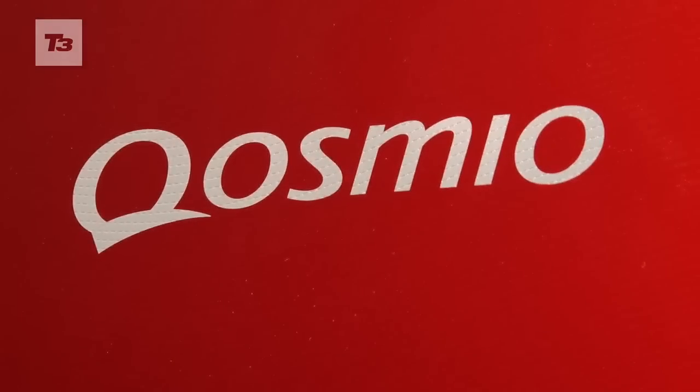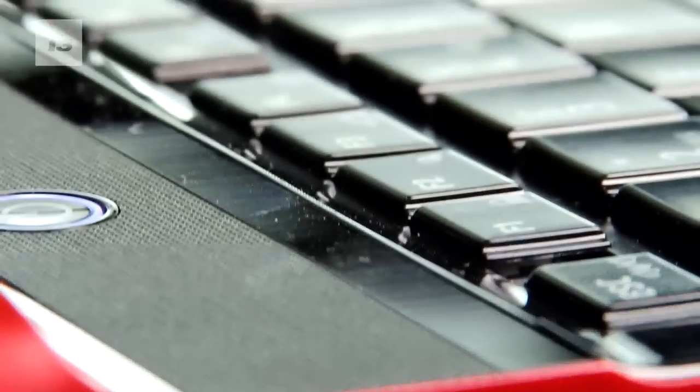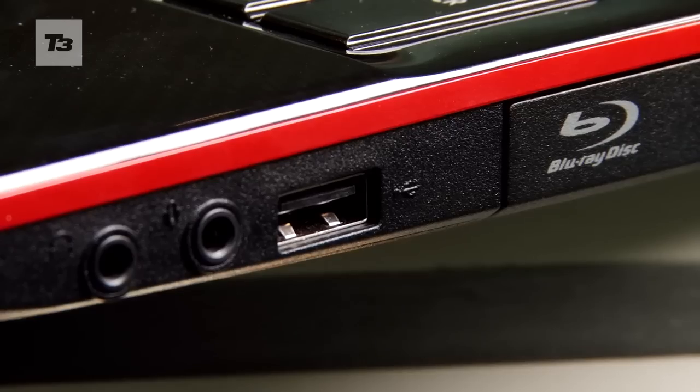There's no doubt that this is a very powerful machine. Under the hood there's an Intel i7 processor, the latest Nvidia GeForce graphics card, Harman Kardon stereo speakers, and a Blu-ray XL drive.